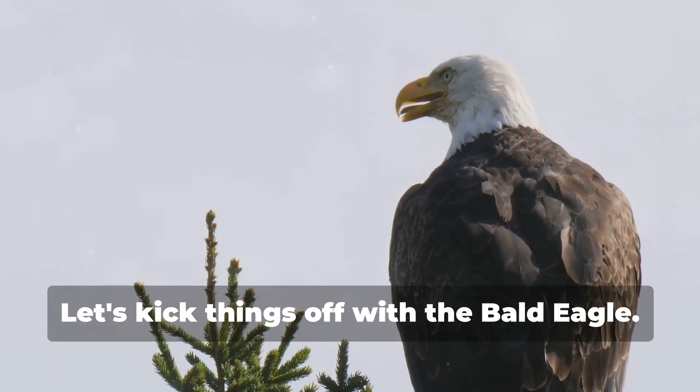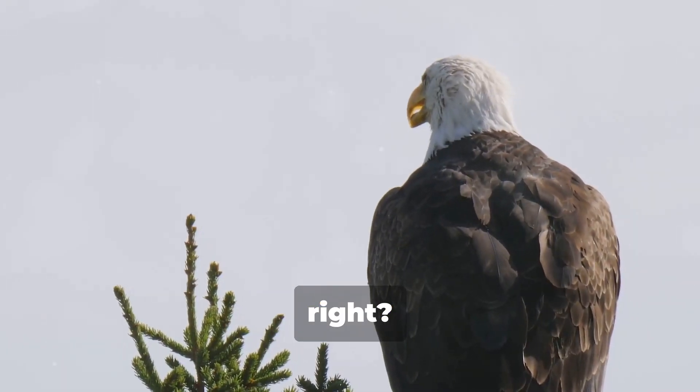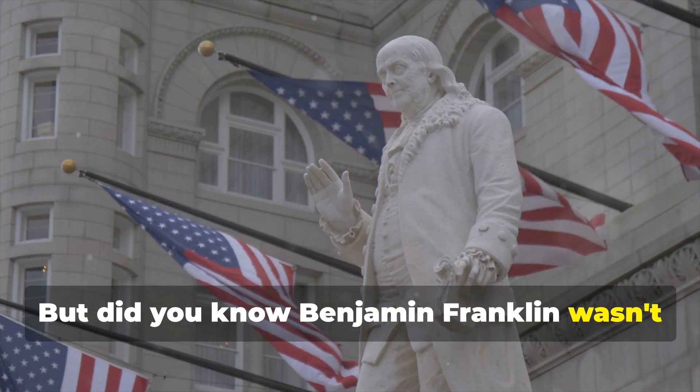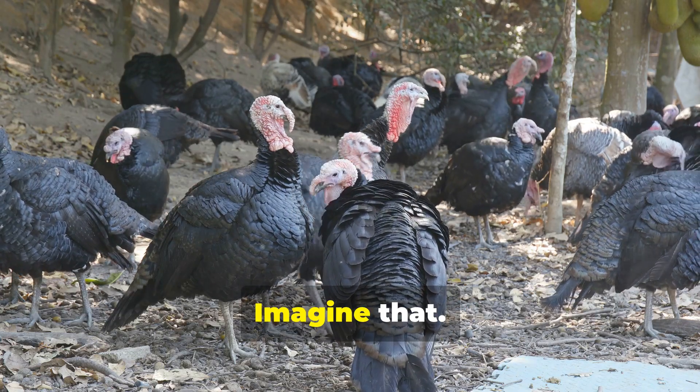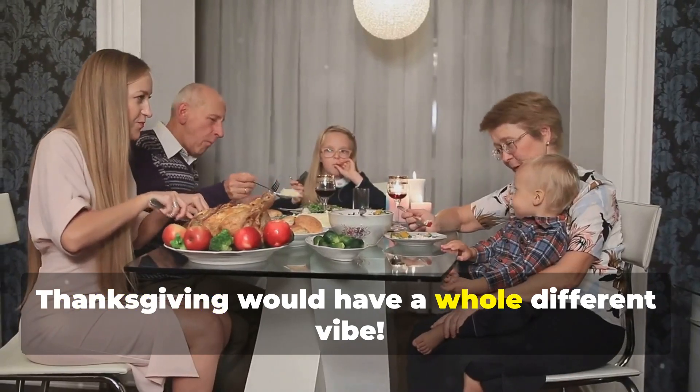Let's kick things off with the bald eagle. Majestic, right? But did you know Benjamin Franklin wasn't a fan? Yep! He wanted the turkey as the national bird. Imagine that! Thanksgiving would have had a whole different vibe.